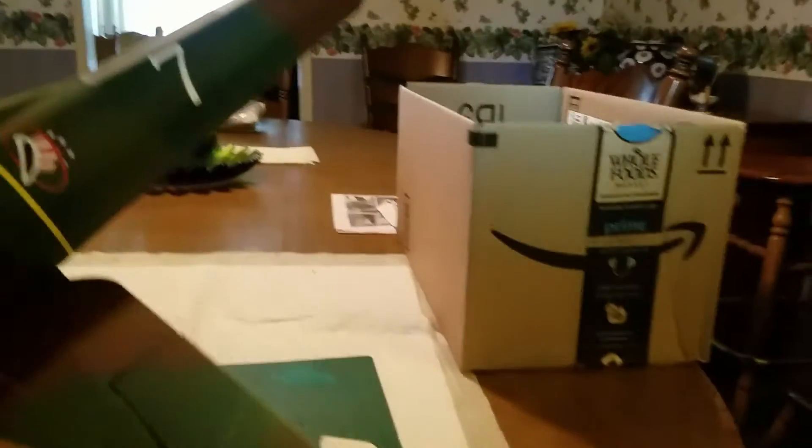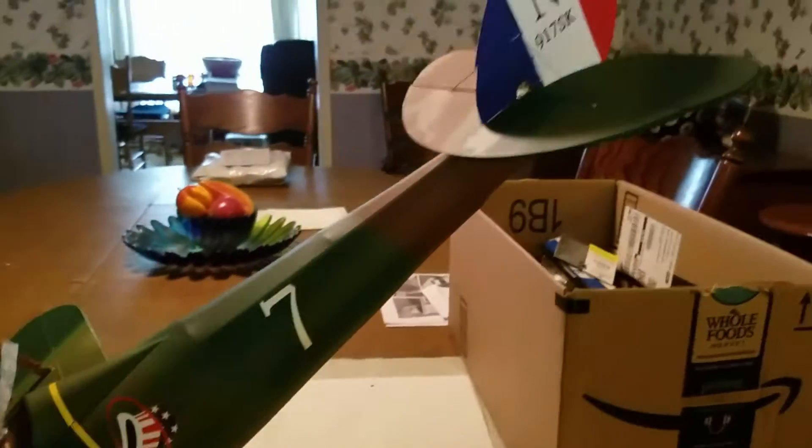Anyway, this is my custom Newport 28. I've flown it twice. It was pretty skiddish, but it was cool.